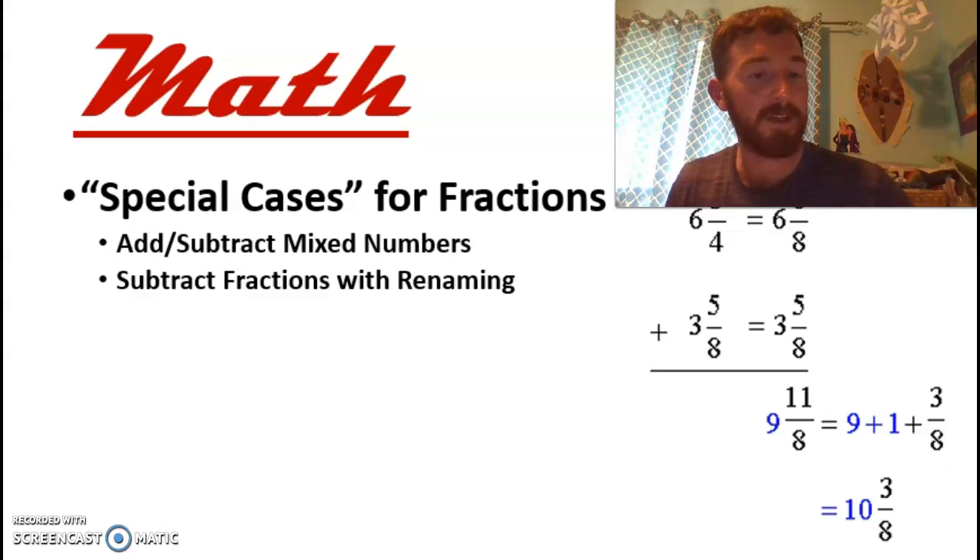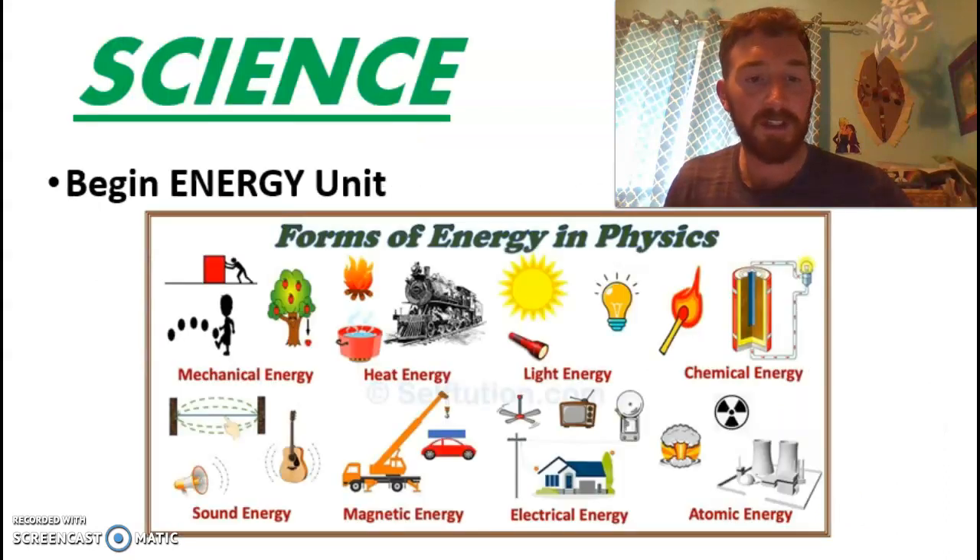Kids, as usual, have done a nice job getting ready for it and getting into the basic ideas of adding and subtracting fractions. We're moving along pretty well and looking to get deeper and deeper into those skills, building up all those abilities as we continue toward the end of the year.